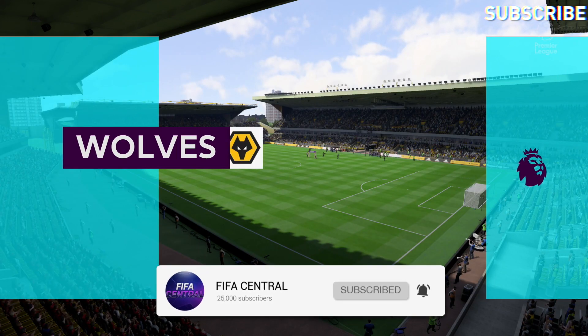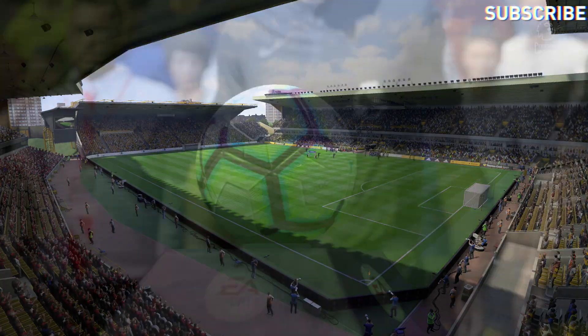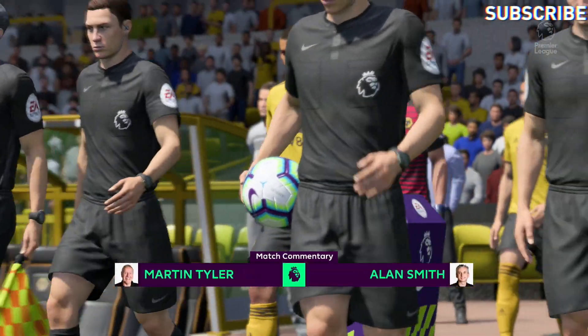Hi there, I'm Martin Tyler, Alan Smith is with me. We should have a fine game for you today. Our match today is Wolverhampton Wanderers versus Manchester United.